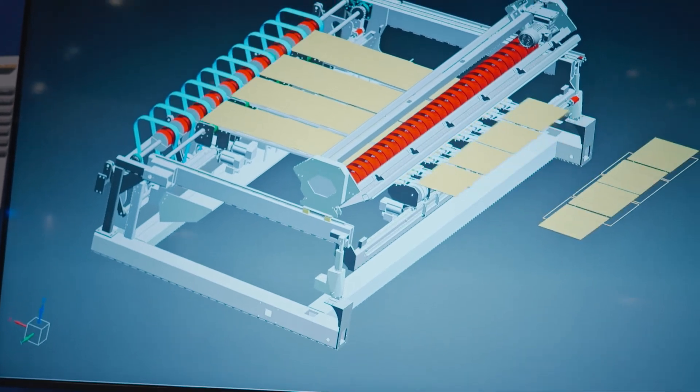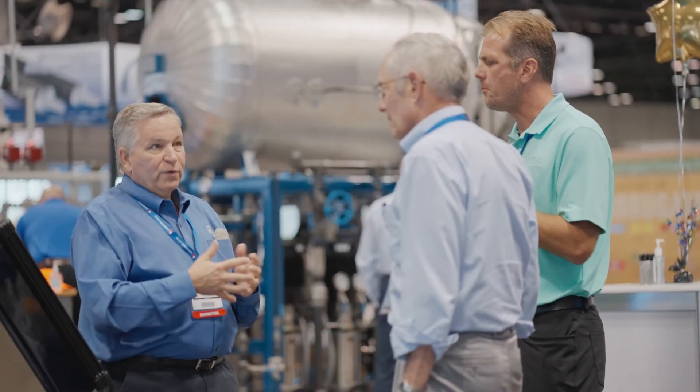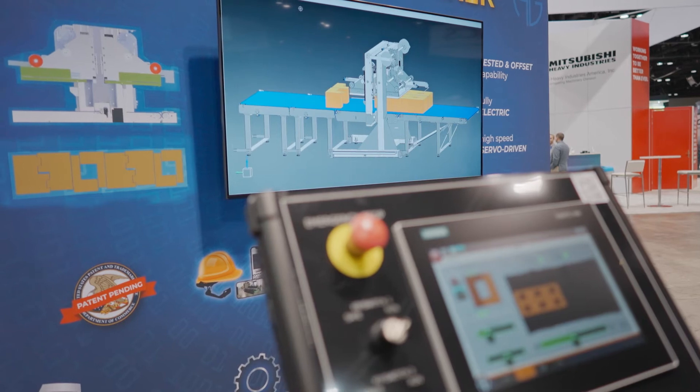I'm extremely excited to get this technology out to my market. It has helped AG internally so much, and we knew it would be great for the market because there is nothing else like it out there. Now they can test drive this thing before they buy. And then even after they buy, they can keep test driving different designs on it and help collaborate with us to improve it — and it's extremely exciting because now we get to go to the market even faster.